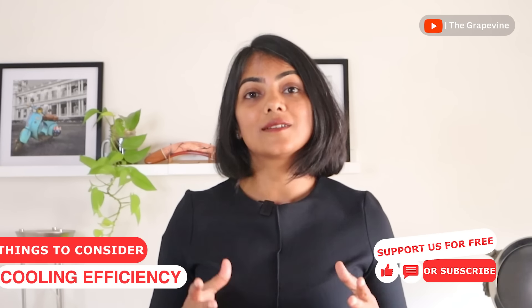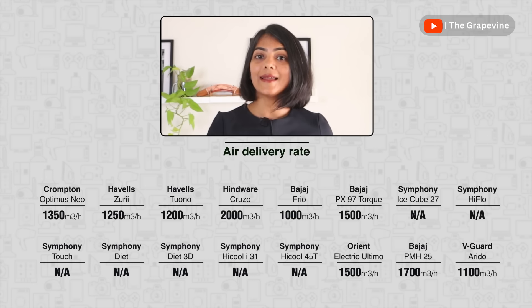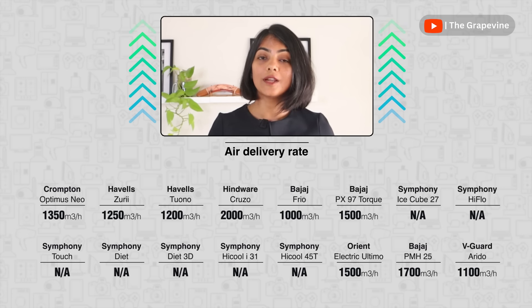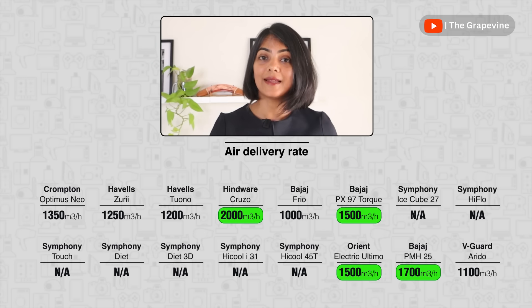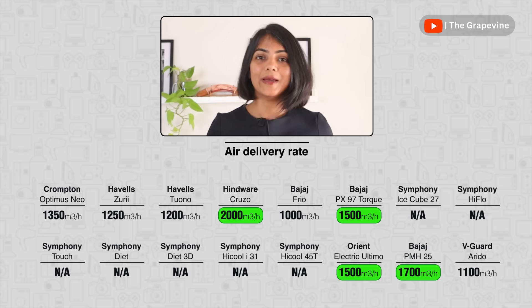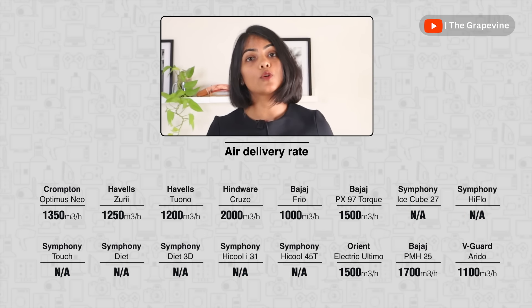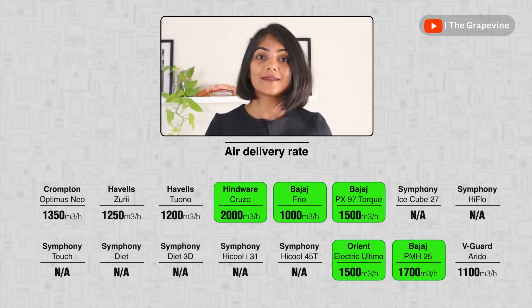The next key aspect is cooling efficiency, determined by two main things: the clean air delivery rate (CADR) and whether a fan or a blower is used. The CADR helps determine how fast cool air is circulated across the room — higher is better. Symphony air coolers don't explicitly publish this number but are expected to be among the best. Among the air coolers compared, Hindware Cruzo, Bajaj air coolers, and Orient Electric Ultimo have the best clean air delivery rates.